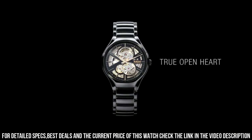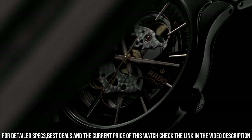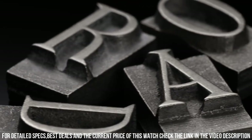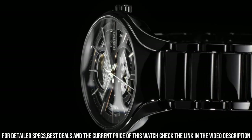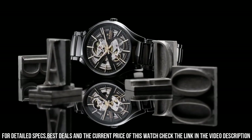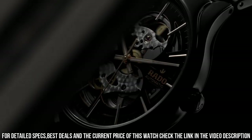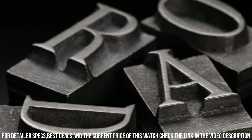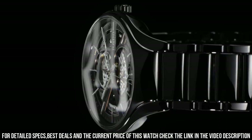Dial Window Material Type: Anti-Reflective Sapphire. Display Type: Analog. Clasp: 3-Clasp Closure. Case Material: High-Tech Ceramic Titanium PVD Super Luminova. Case Diameter 40mm, Case Thickness 10.4mm, Band Material High-Tech Ceramic, Band Width 20.6mm, Band Color Black, Dial Color Black, Bezel Material High-Tech Ceramic. Item Weight 4.23 oz, Movement Automatic, Water-Resistant Depth 50m.